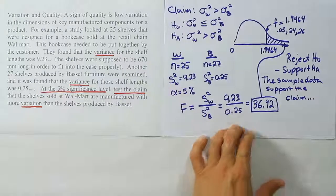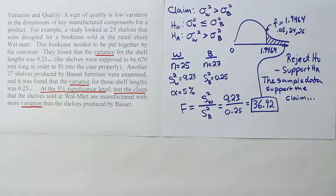The sample data support the claim that the Walmart furniture has greater variation in shelf length than the Bassett furniture.